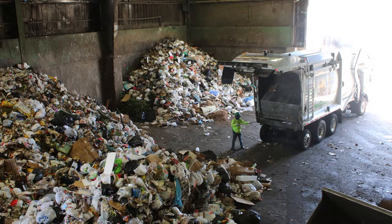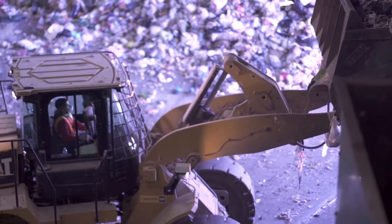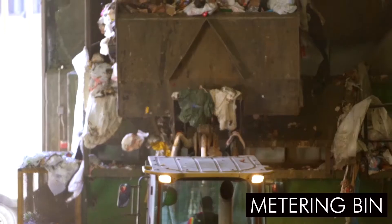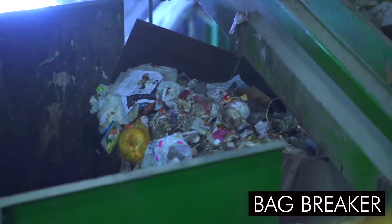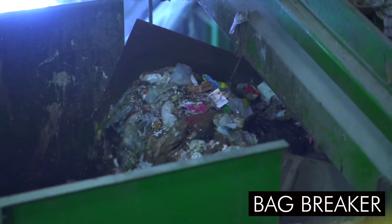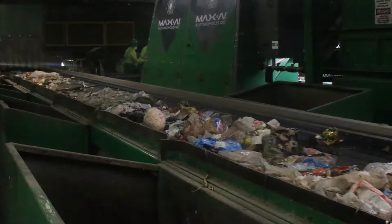At the multi-family tip floor, we have boots-on-the-ground floor sorters to remove large items before the material is introduced to the processing line. The remaining material from each tip floor is loaded into its metering bin via a bucket loader, and feeds through a bag breaker, which is a rotating drum with hammer bits that tears open bags. The now loose and accessible material is dropped onto a conveyor belt to begin its journey through the recovery system.